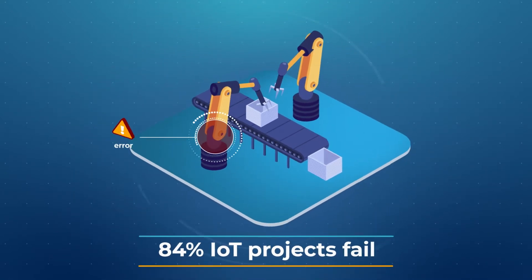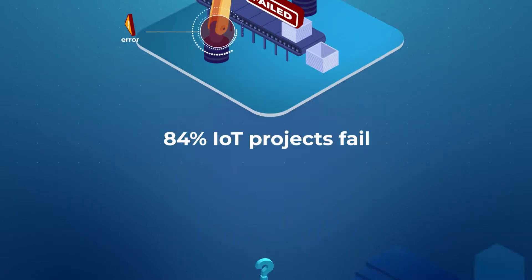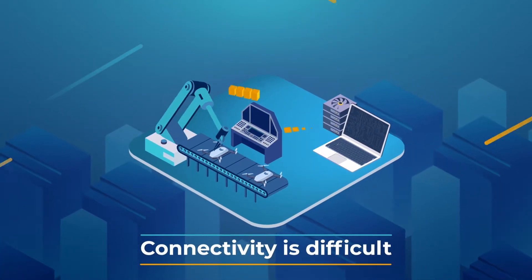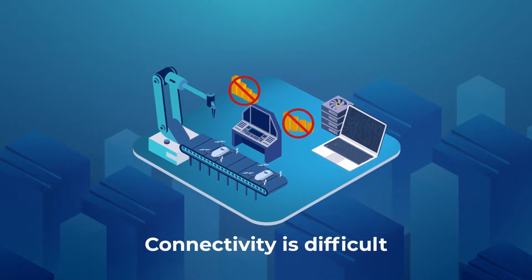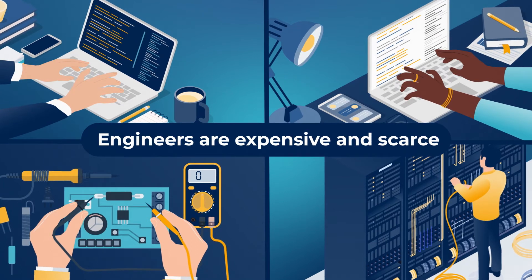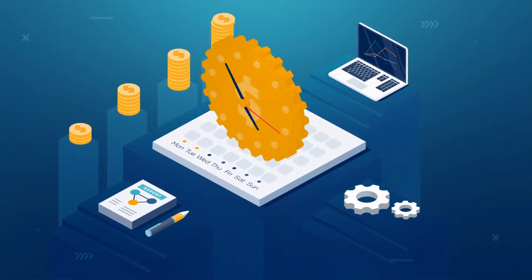84% of IoT projects fail because of poor device design. Why? Because connectivity is difficult to build into an IoT device, and specialist engineers are expensive and scarce. This means projects take too long and cost too much.